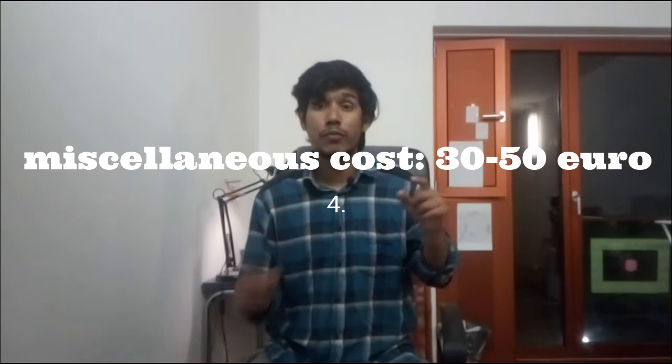So rent is done, health insurance is done, groceries are done. The fourth item is other miscellaneous costs, which are more or less 30 to 50 euros per month. Within that other section you'll also be spending around 5 to 10 euros for your cell phone — calling, internet, and other stuff — which is also included in that 30 euros.